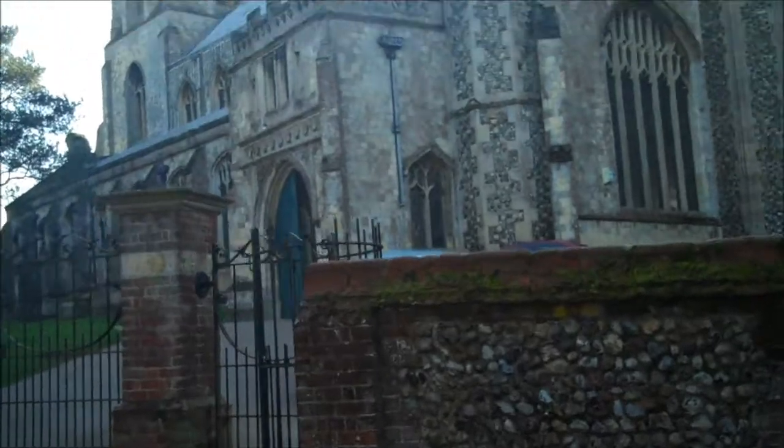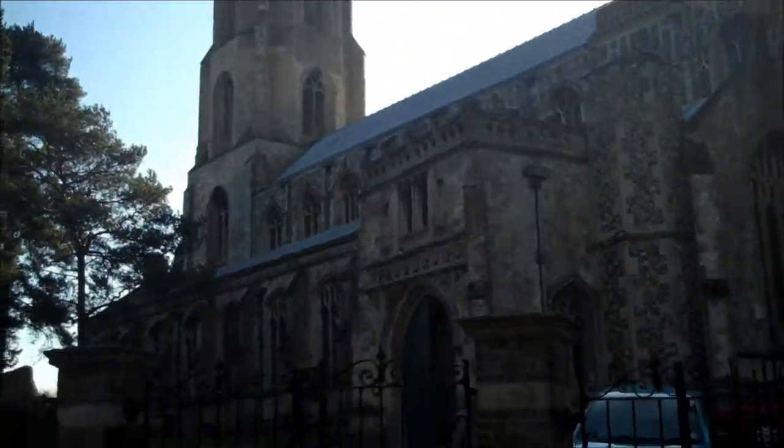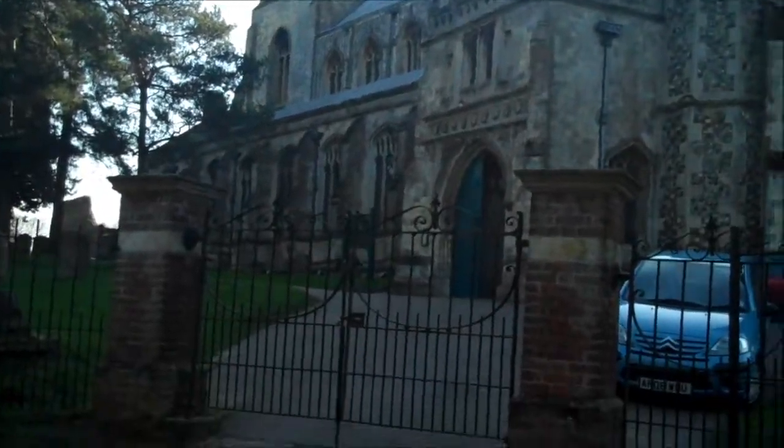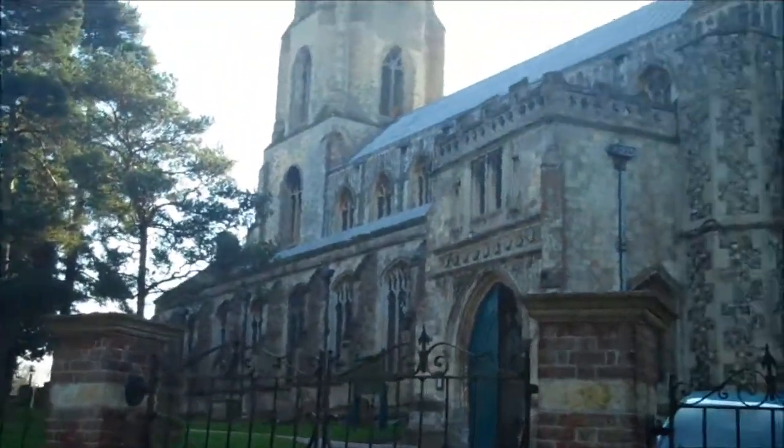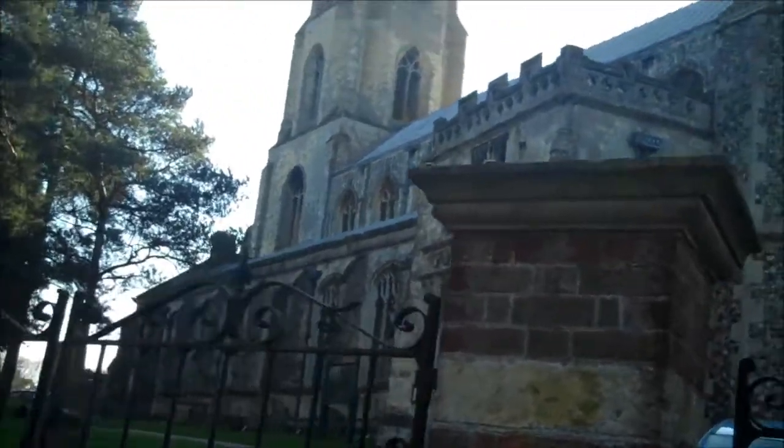Well, this is the South Tower, which seems to be in much better condition than the North Tower. To think that at the time of the Reformation these great buildings were destroyed — as much as I disagree with religion — the vandalism and destruction of things which could have been used for more positive purposes is outstanding.